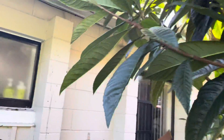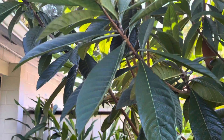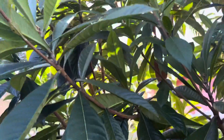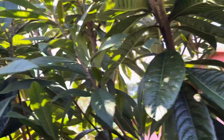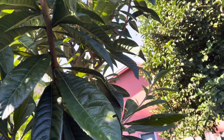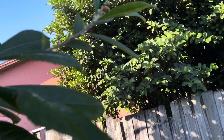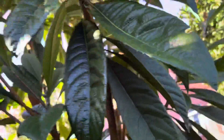I never thought it was gonna flower so quick, because some people say five years, three years, and I didn't think I was gonna be so blessed. But as you can tell, I am bouncing with happiness. Every single tip — I think this one is the best one you can see flowering. So there you have it.